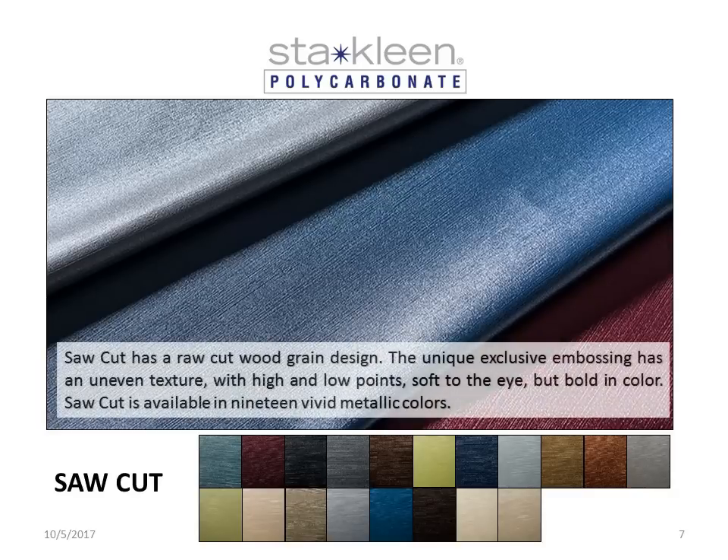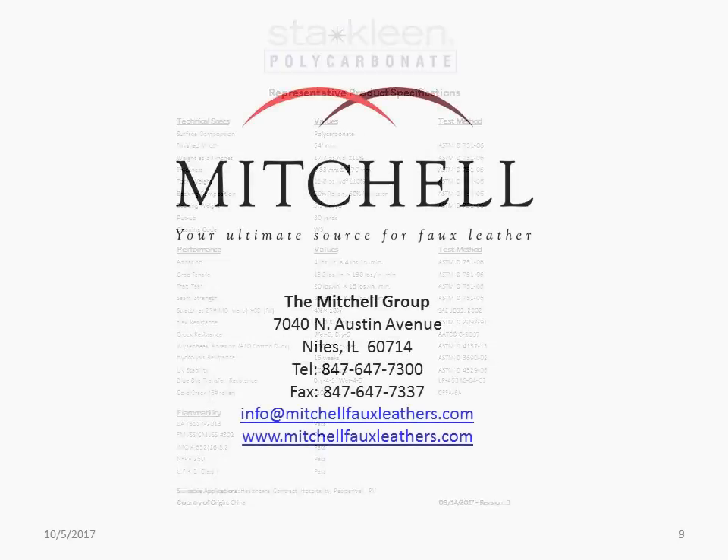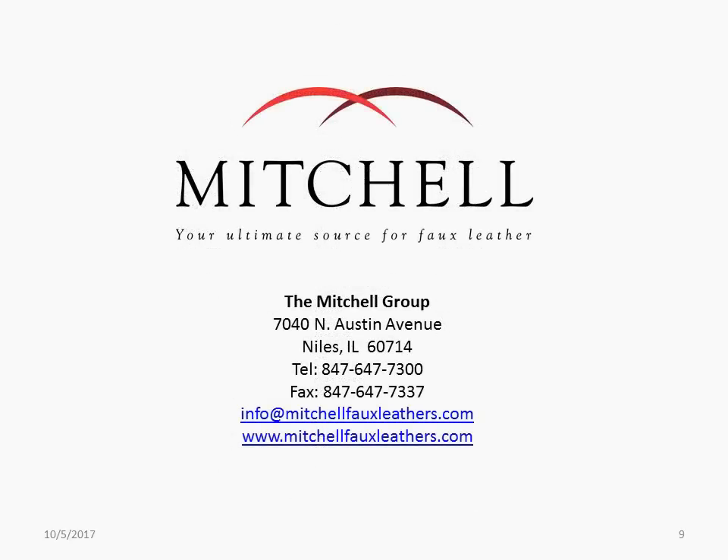Sawcut has a raw cut wood grain design. The unique, exclusive embossing has an uneven texture, with high and low points. Soft to the eye, but bold in color. Sawcut is available in 19 vivid metallic colors.